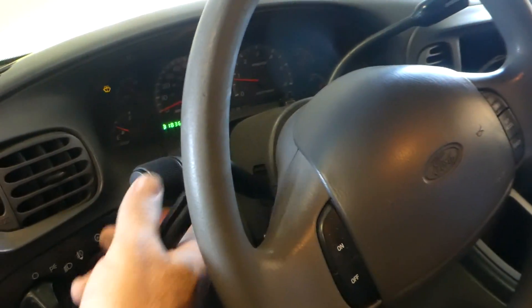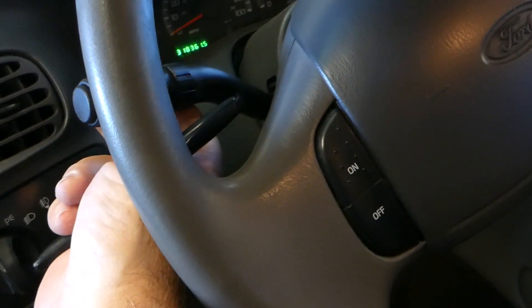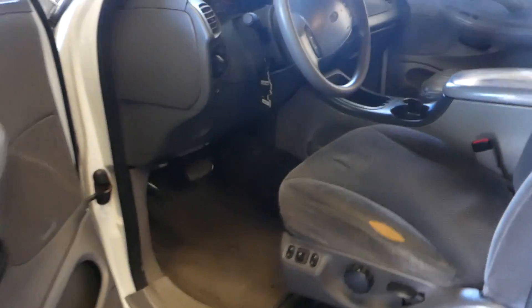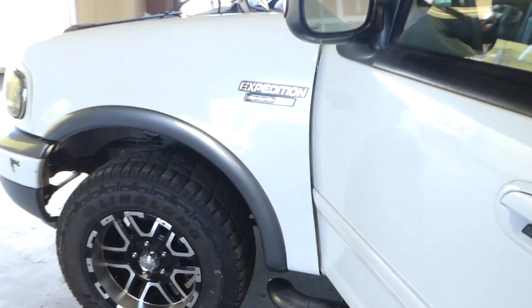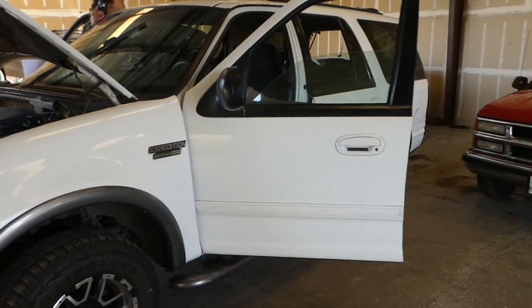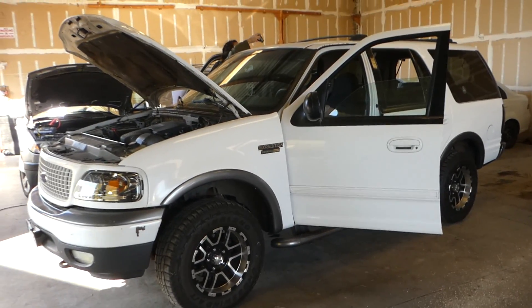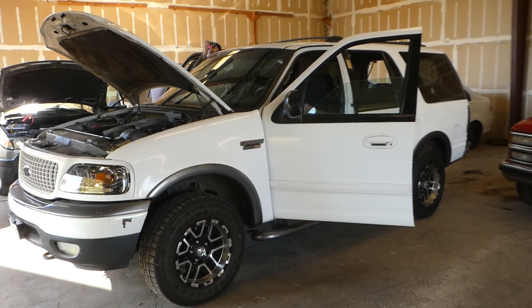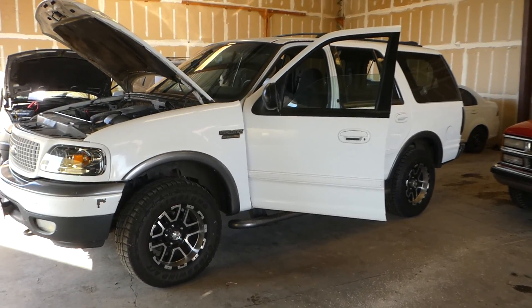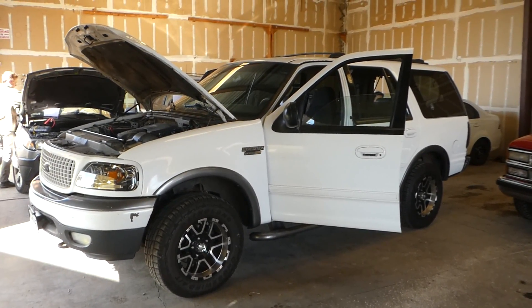I've got the air conditioner on. So if you're looking for an Expedition, go to NorCalOnlineAuctions.com. Got some killer tires on it, or at least rims. Go to NorCalOnlineAuctions.com and good luck bidding. Thank you.